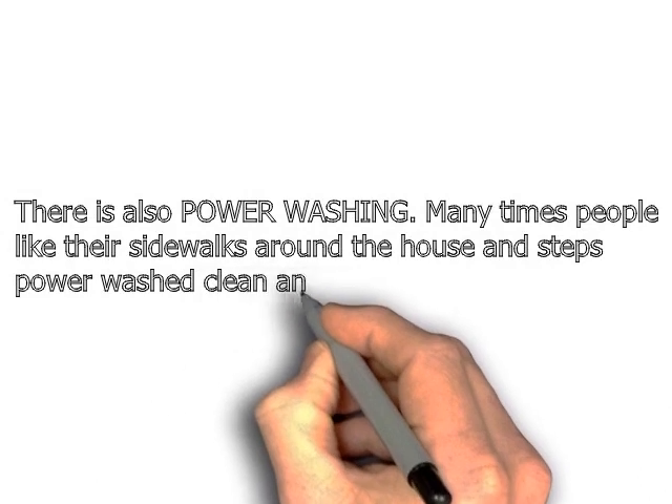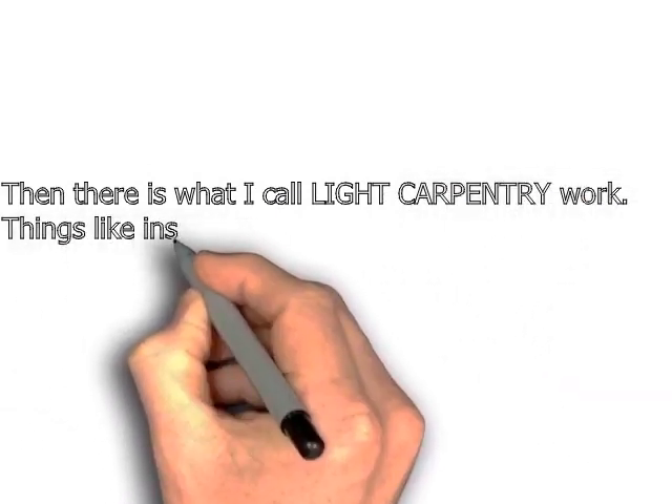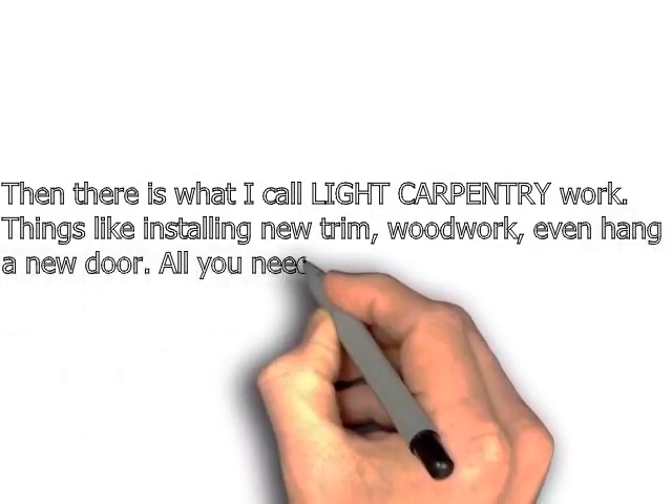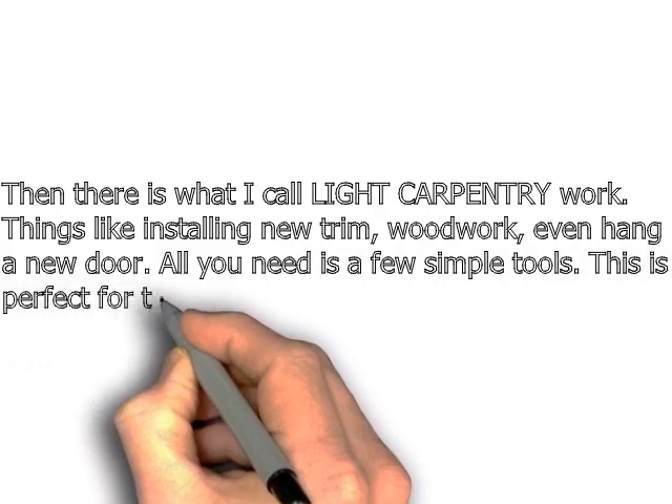And then there's what I call light carpentry work — things like installing trim and woodwork, hanging some doors, trimming out some windows. All you need is a few simple tools. This is perfect for the right painter.